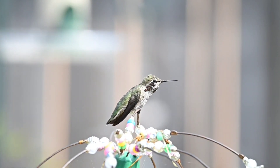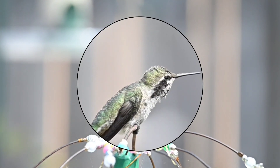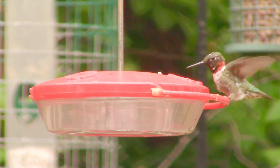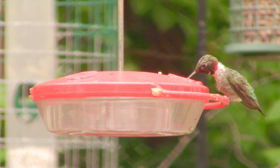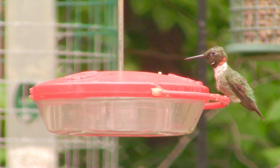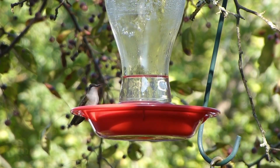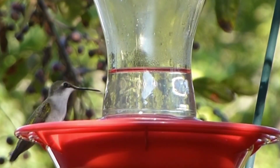A birdbath with a small mister, bubbler, or sprayer attracts hummingbirds. It's a rare sight, but they may fly through the mist of a lawn sprinkler too. Hummingbirds meticulously preen their feathers — like a race car driver who takes immense care to keep all parts of their automobile in perfect working order. Hummers love to take showers or even baths, using water to help clean their plumage, and they're attracted to gardens with water features.